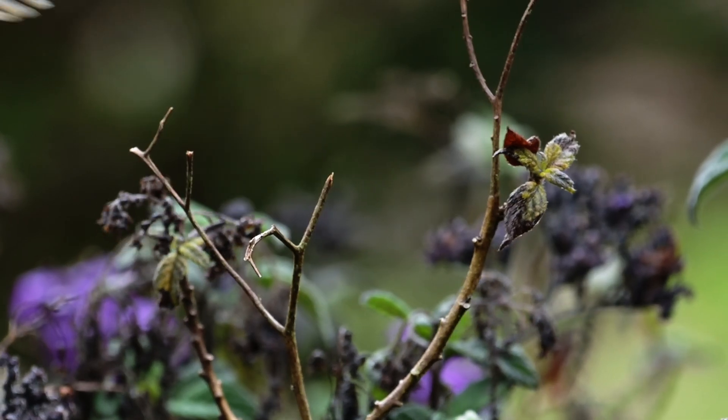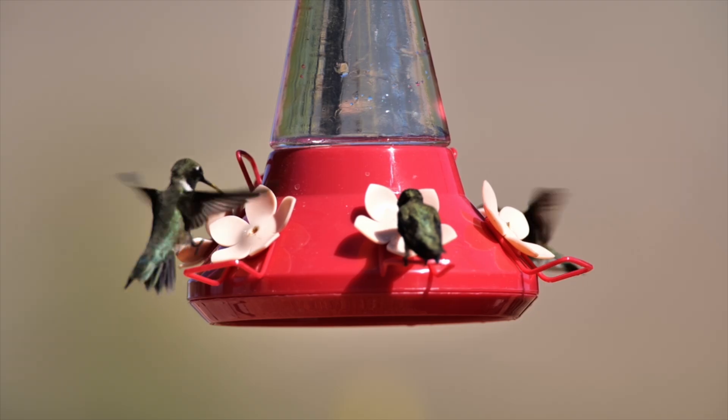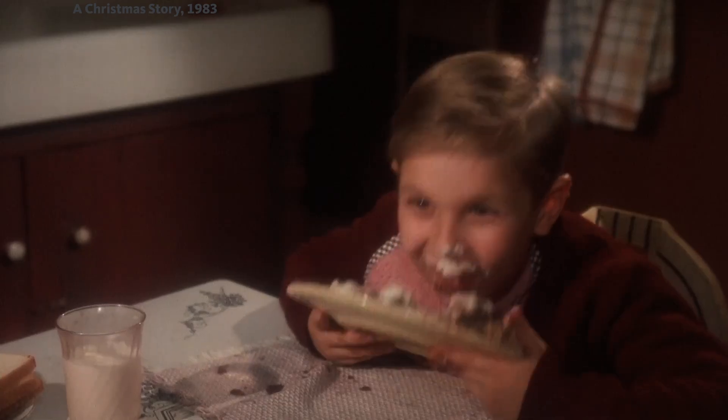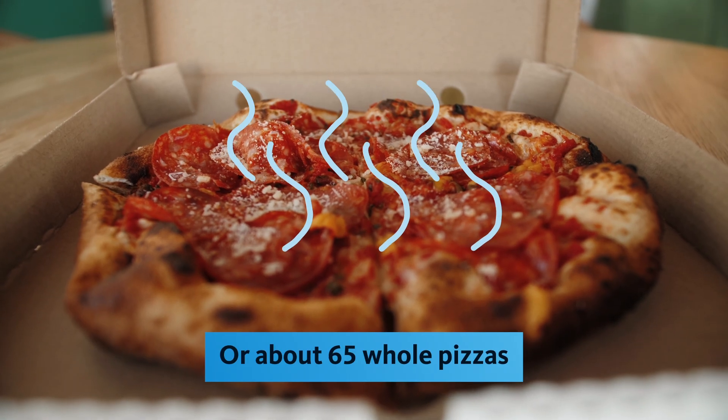Finding shortcuts through tight spaces makes sense since hummingbirds spend so much energy flying around to find food. They eat between three to seven calories per day, but when scaled to human size, that's the equivalent of 155,000 calories — every day.